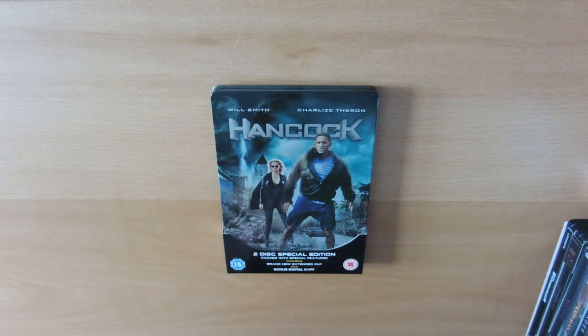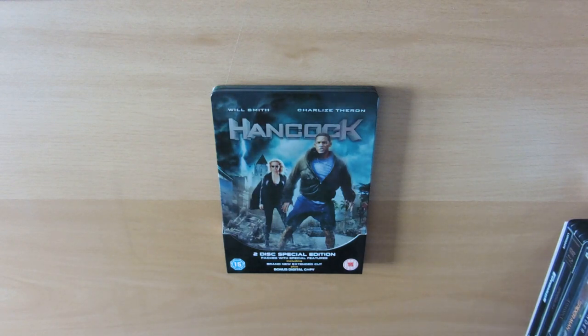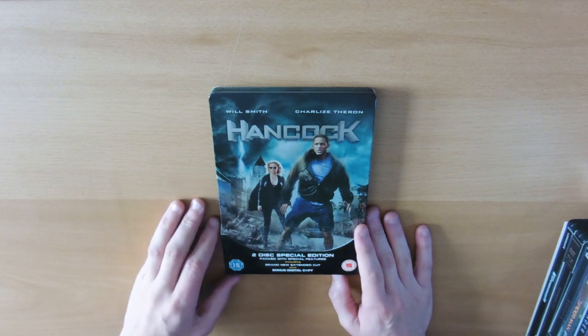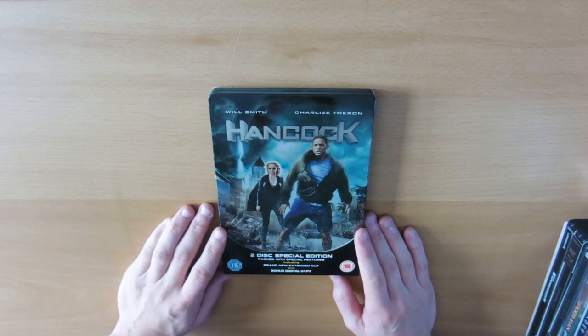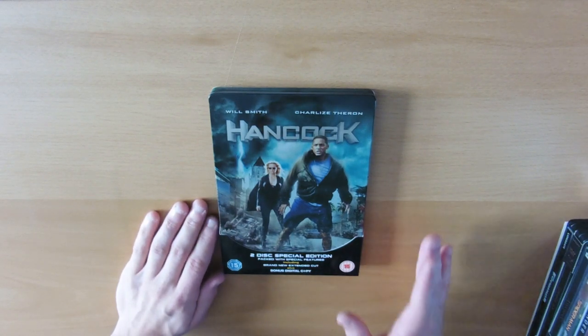Hi guys, Glory Hunter back with a new twist on a video. Today we're going to be looking at my steelbook collection featuring DVDs and Blu-rays — predominantly Blu-rays — that I have in my collection. This is something a few people have asked for, so I'm going to show you what I have. There are quite a few exclusives from various places such as Zavvi or HMV, and some quite rare ones, not in any particular order.